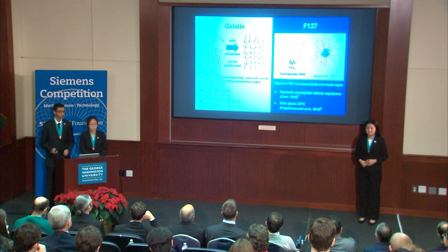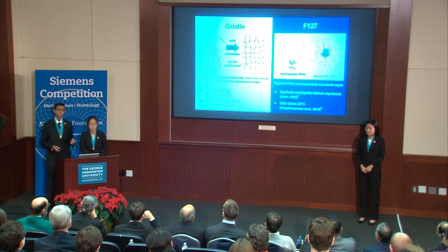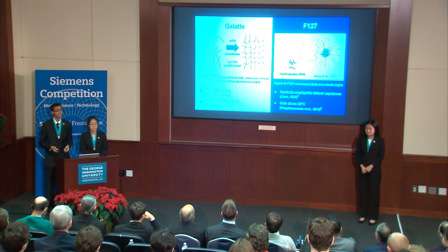We use gelatin and F127, two low-cost, FDA-approved, and biocompatible hydrogels. Gelatin is a collagen-derived polymer which exists as an unstable gel below its critical gelation temperature. Microbial transglutaminase is a cross-linker enzyme which binds the amino residues to form a mesh network. F127 is a synthetic tri-block copolymer composed of hydrophilic polyethylene oxide, or PEO, and hydrophobic polypropylene oxide, or PPO blocks.